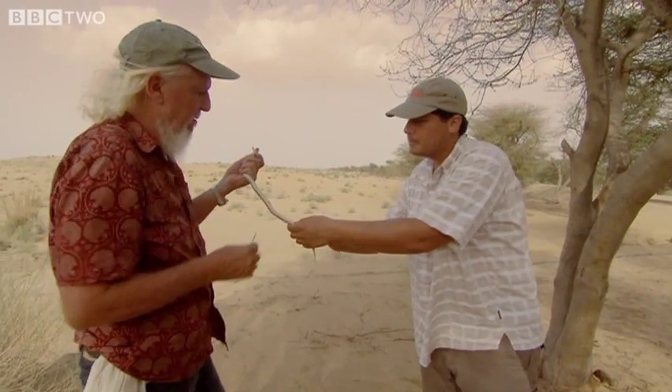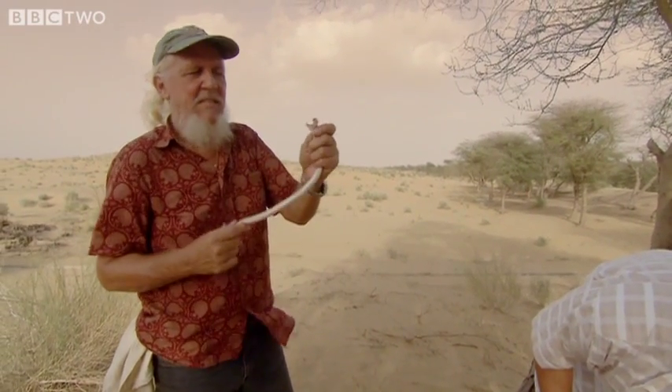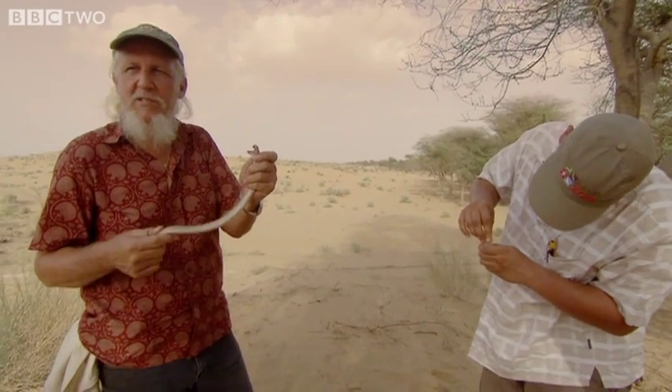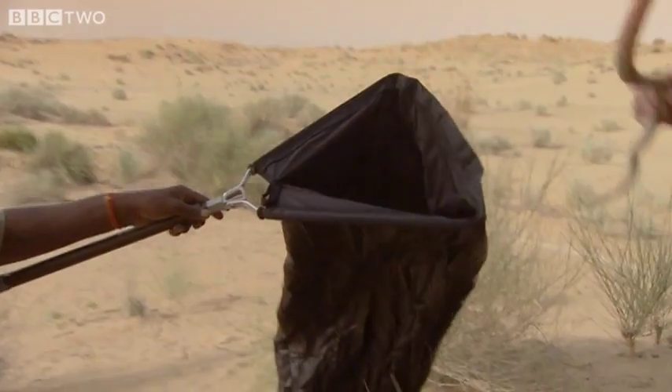What we're doing here is taking just a small sample of the snake for DNA, because the taxonomy — or exactly which snake this is — is under some question. Is it a true species by itself, or is it just a subspecies of the saw-scale viper found around the rest of India? So this is a pretty important thing that we're trying to do here.